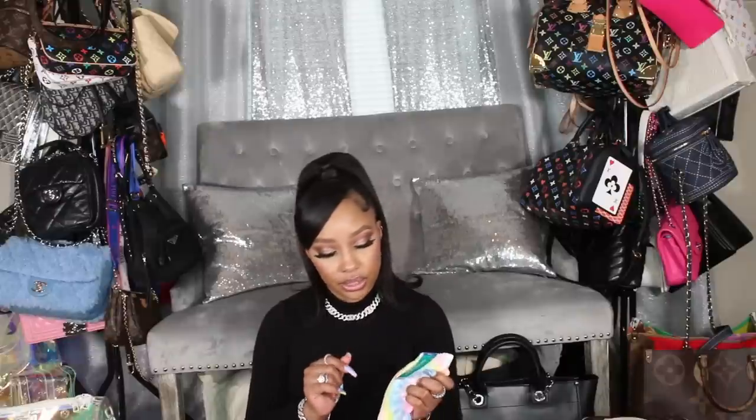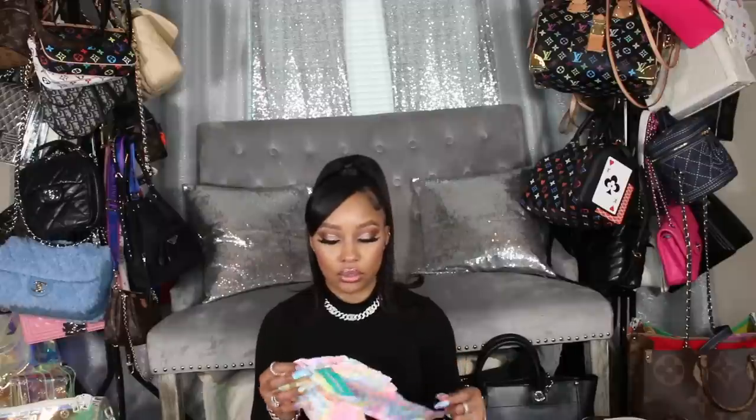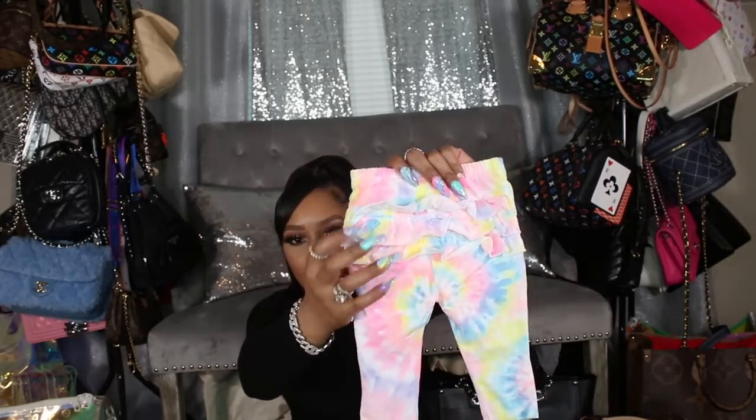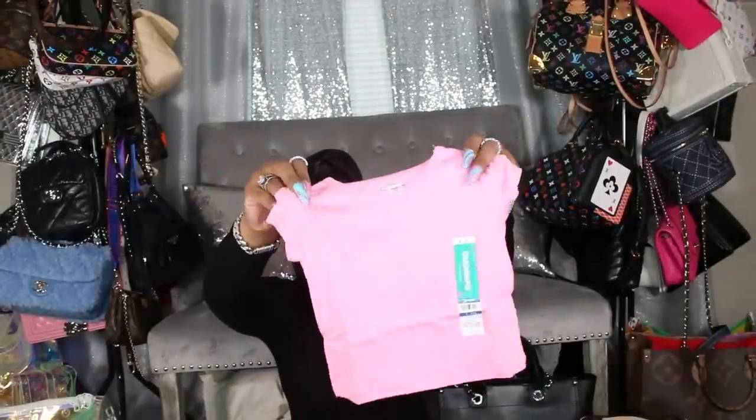Now going through my three to six month section. The first item is a little set that comes with pants and two tops — the pants are like a tie-dye pattern with ruffles on the booty, and the quality is really good. It's $3.98 a piece but around twelve dollars for the set. It came with a matching shirt to wear as a complete little set, and also a plain pink shirt so you can mix it up.